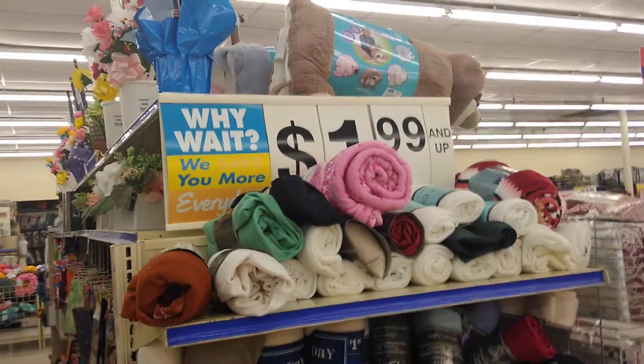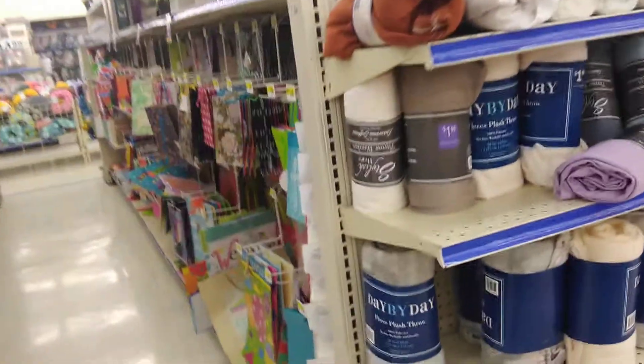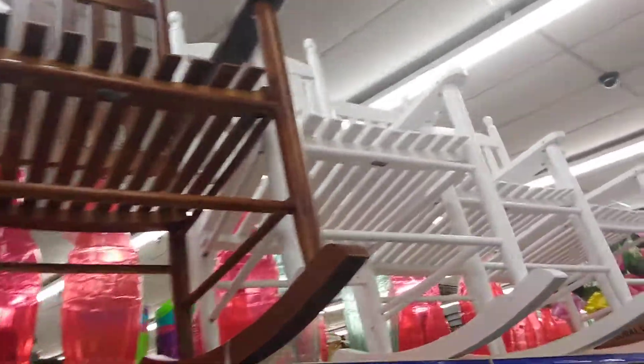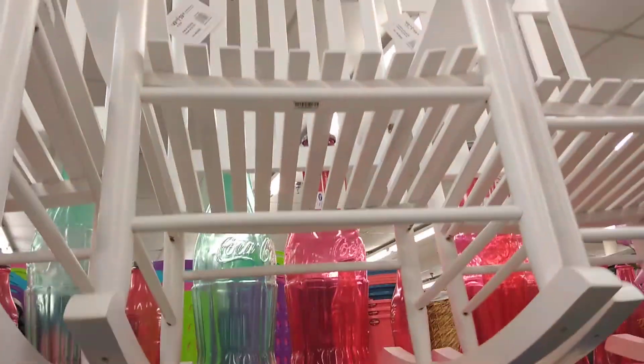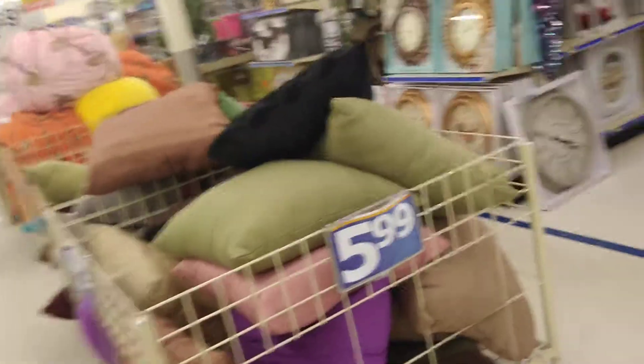They got some blankets — these are $1.99. I usually get these. Look at those rocking chairs — anybody like rocking chairs? They're $59.99 if you can see the chair. It's a rocking chair you can put on your porch. We used to do charity — give stuff to charity — and what I would do is buy those blankets and give them to the homeless. We would make little care packages for them.